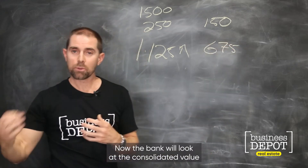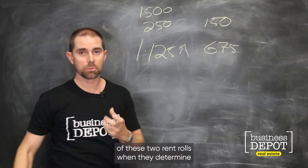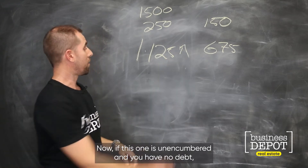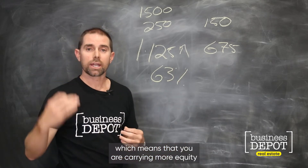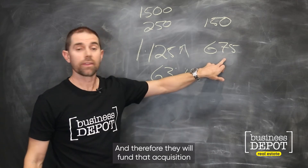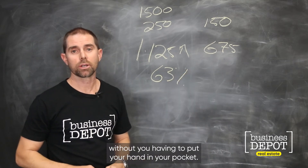Now, the bank will look at the consolidated value of these two rent rolls when they determine whether they'll lend up to that 60%. If your existing roll is unencumbered and you have no debt, that makes up about 63% of the value, which means you are carrying more equity into this than what the bank needs. Therefore, they will fund that acquisition using only about 37% of your equity, without you having to put your hand in your pocket.